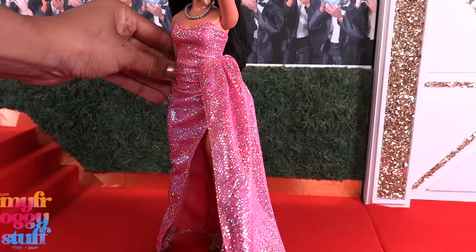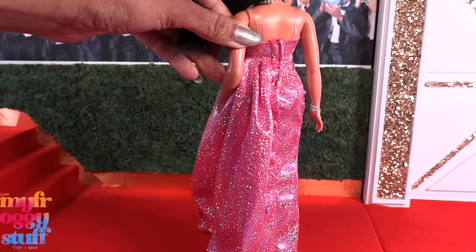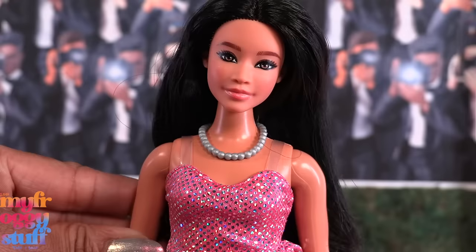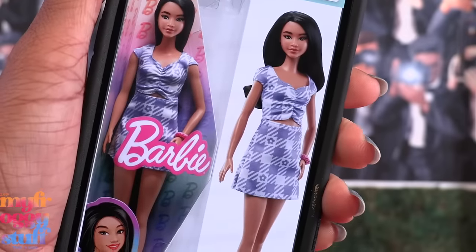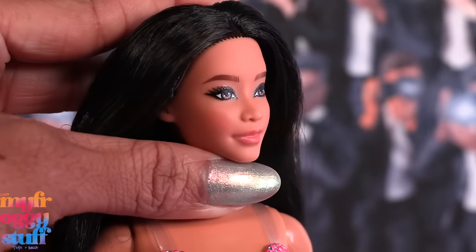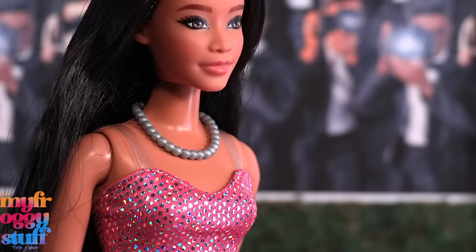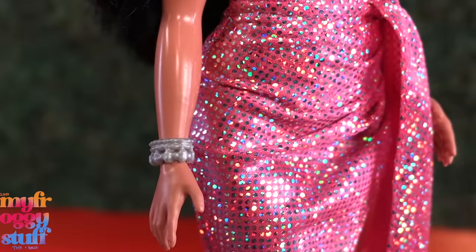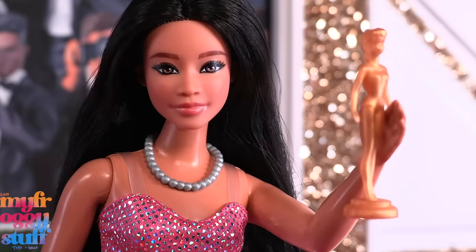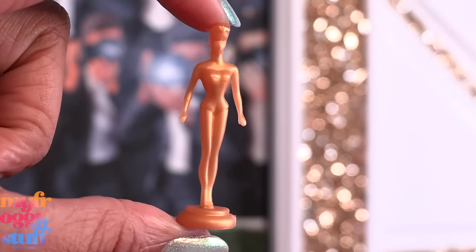The fabric continues all the way around and this dress velcros in the back. Her face looks the same as this Barbie Fashionista; however, like the other dolls in this set, she is also pixelated and shiny. She comes with silver-colored accessories like a necklace, bracelet, and heels, and she also has a small Barbie-shaped award — it's gold-colored and will look great in the dollhouse.